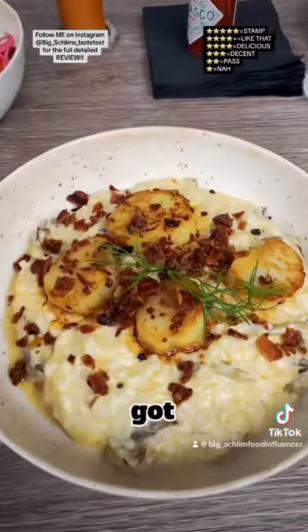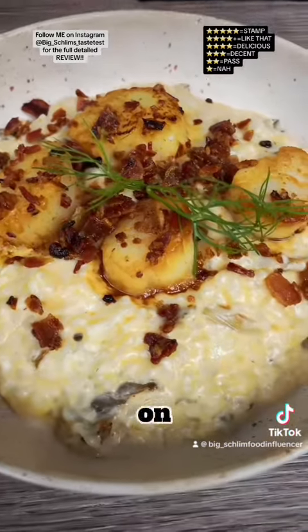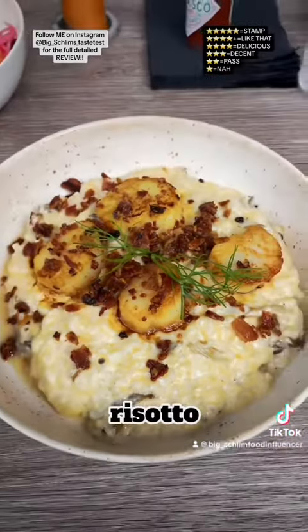Next up, I got their good scallops right here. There's bacon bits on this, oyster mushrooms, and it's on a creamy parmesan risotto. $18.